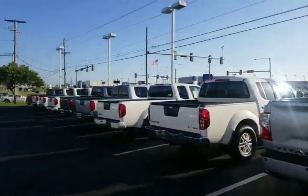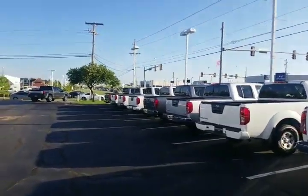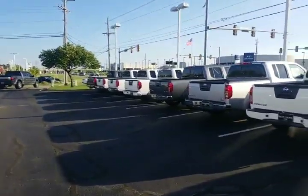I want to let you know who you'd be working with, and let you know that I've got a massive inventory of brand new Frontiers as well as Titans, and then I have a good used selection on the Frontier right now as well. I just want to show you a few that we have pulled out front as well as our holding lot — I've got probably another 20 or so, with several colors.